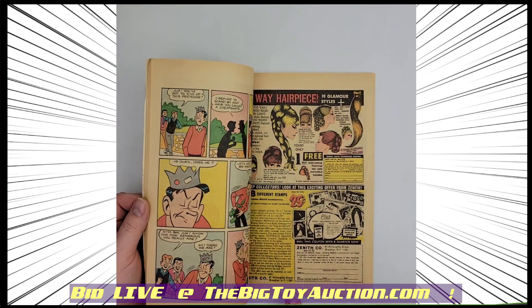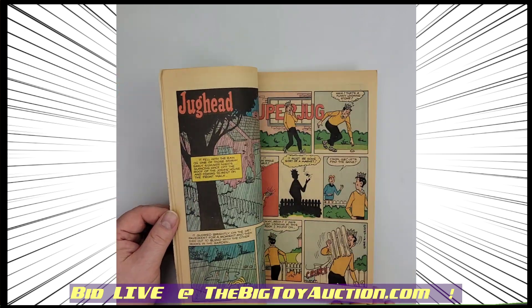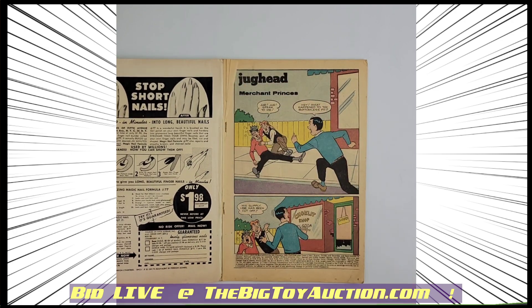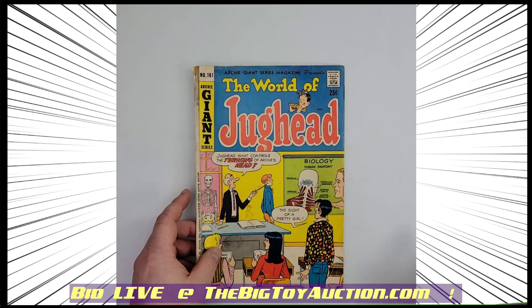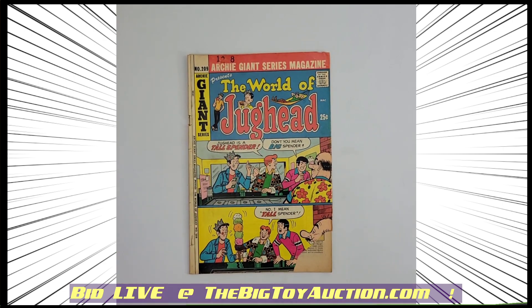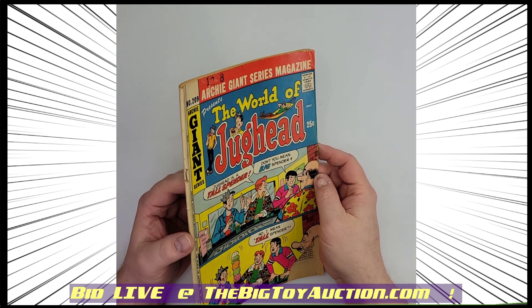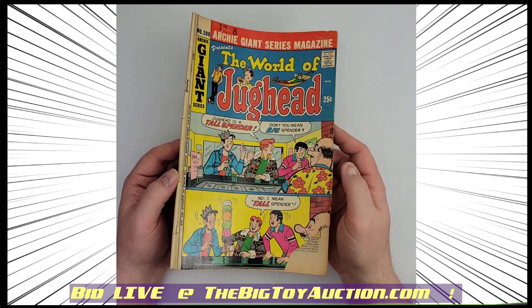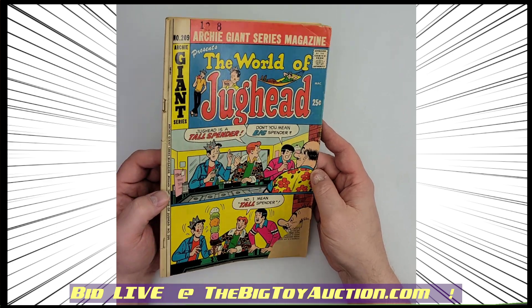We do these in 8K. By the time they get to you, depending on the platform you're using, they may have been downscaled to 1080p, but that's still plenty of high-resolution video. So you can really get in there and look around. This is number 209 from the World of Jughead, the Archie Giant series. That way you can really get in there and explore.